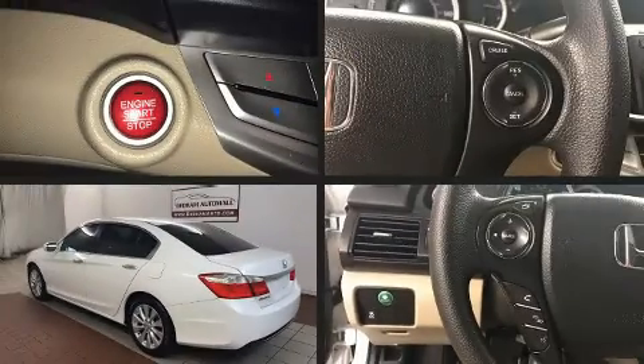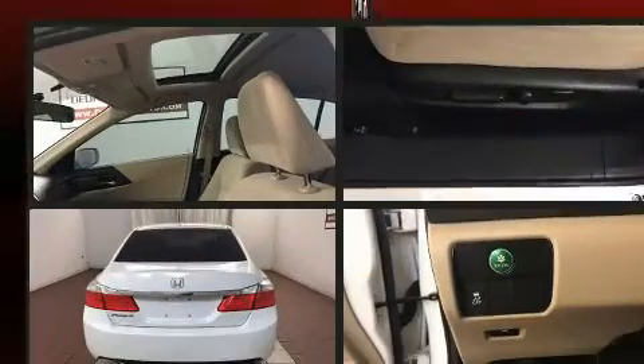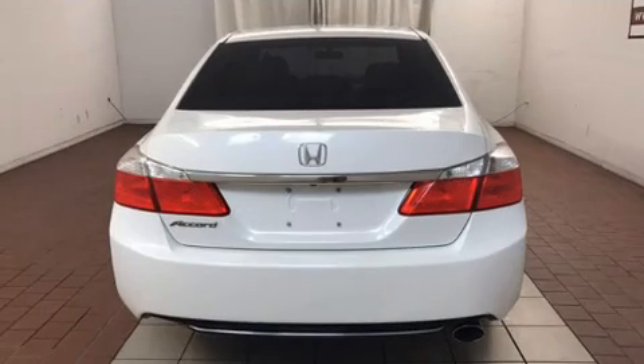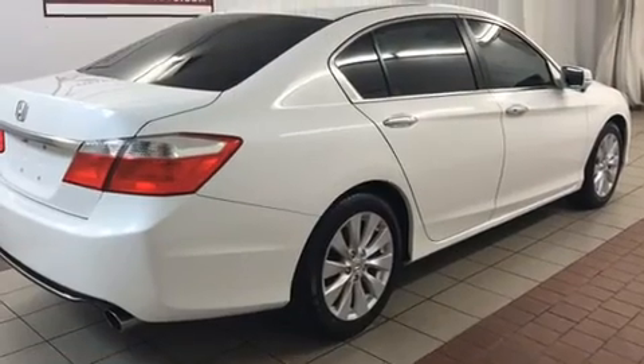Discerning drivers will appreciate the 2014 Honda Accord. Smooth gear shifts are achieved thanks to the efficient four-cylinder engine, and for added security, Dynamic Stability Control supplements the drivetrain.